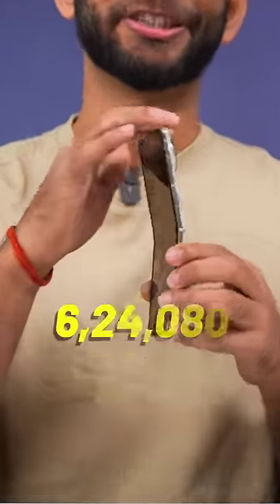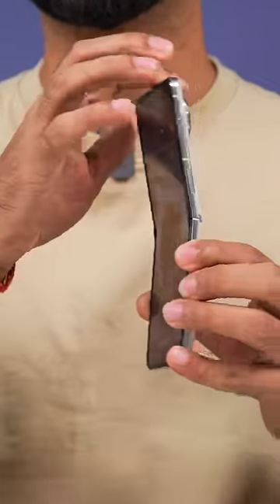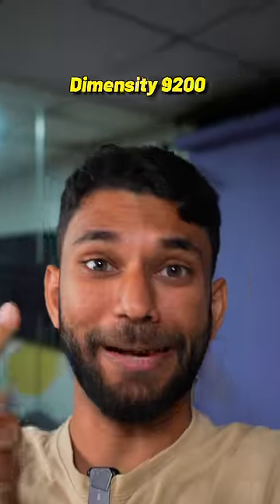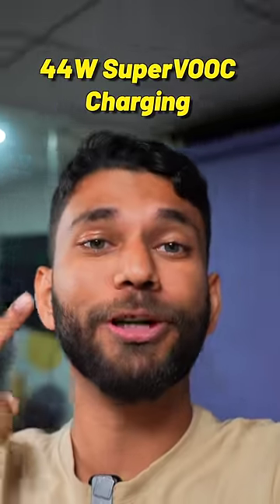Number three, this flip phone is TUV Rhineland certified for 6 lakh time folds. So even if you keep doing this 100 times a day, it will still last 16 years. Also, you get other flagship features like Corning Gorilla Glass Victus, Dimensity 9200, and 44 Watt Super VOOC charging.